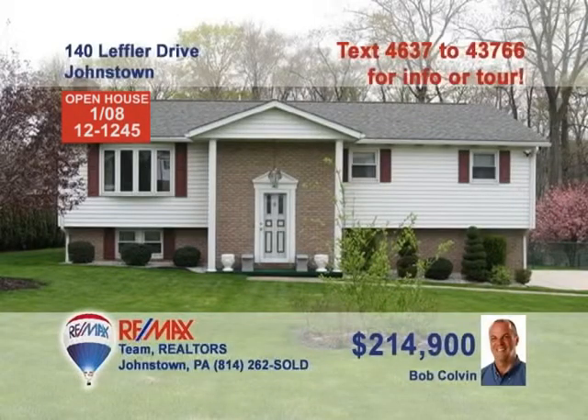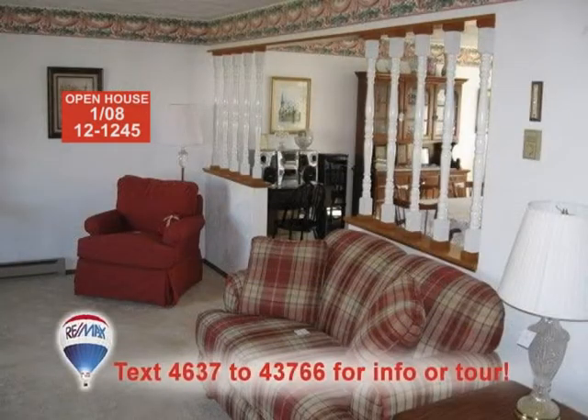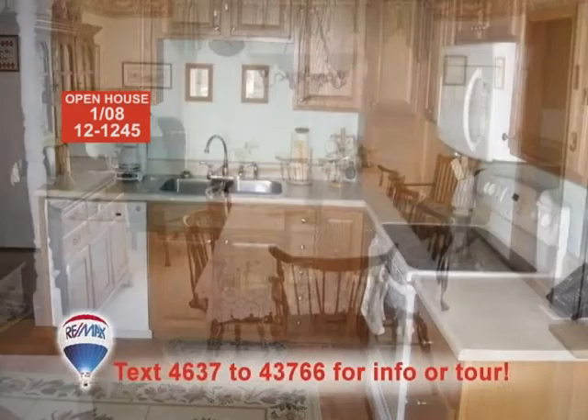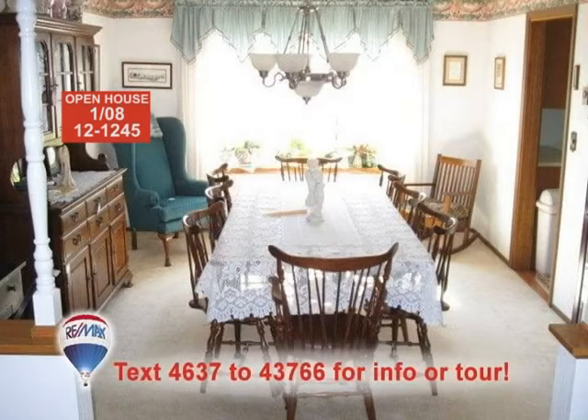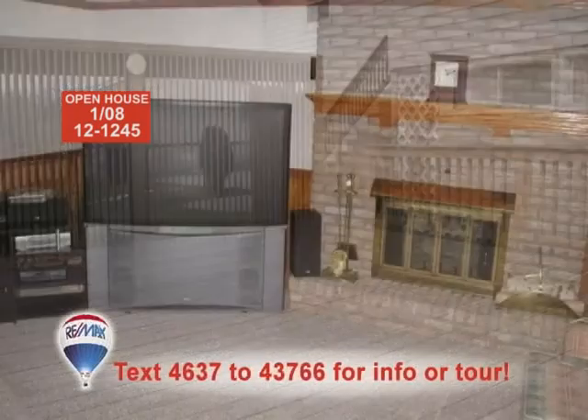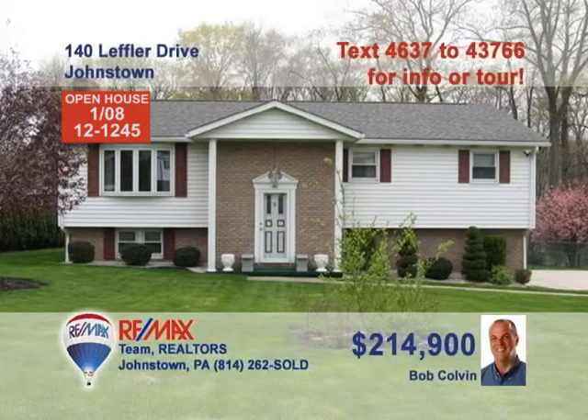Bob Colvin, Listing Specialist for the Bob Colvin team, wants you to see this fabulous Richland home. Relaxing in the living room will be easy thanks to the sun-filled bay window. The Eden Oak kitchen also offers laminate floors as well as a pantry. Take a look at this beautiful dining room and imagine your family meals here. You'll find plenty to do out on the spacious deck, in the cozy sun porch, or by the fireplace in the family room. Call a buyer agent to see even more.